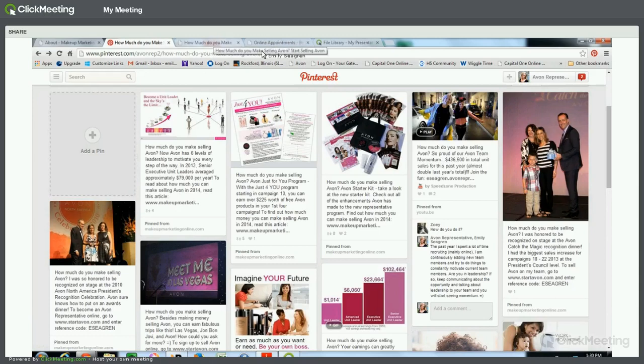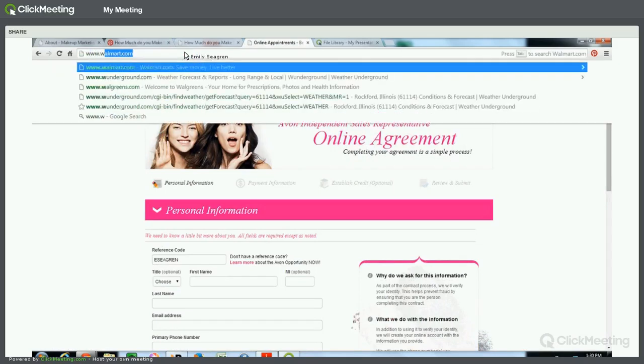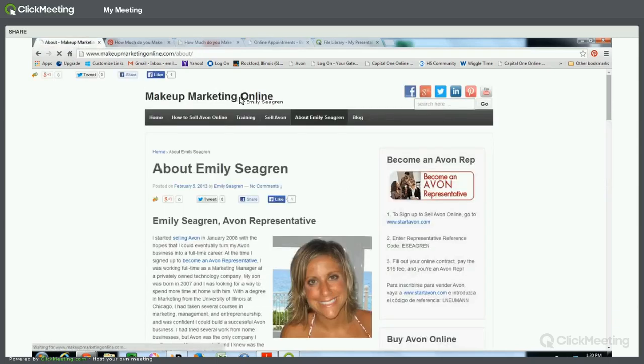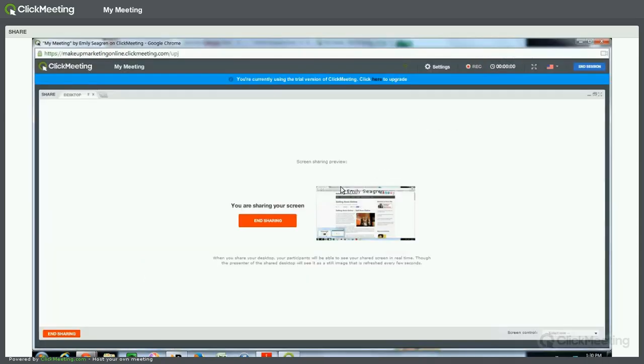The final question is: how can you sign up to sell Avon? You can do that online at www.startavon.com. Where it says reference code, if you'd like to join my team, you can enter E-S-E-A-G-R-E-N.